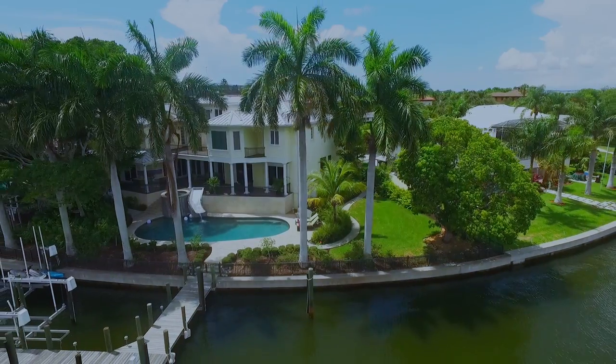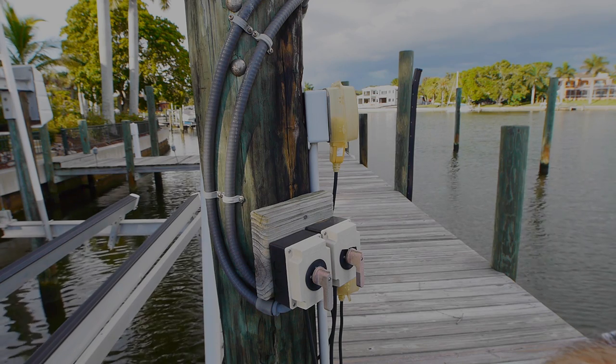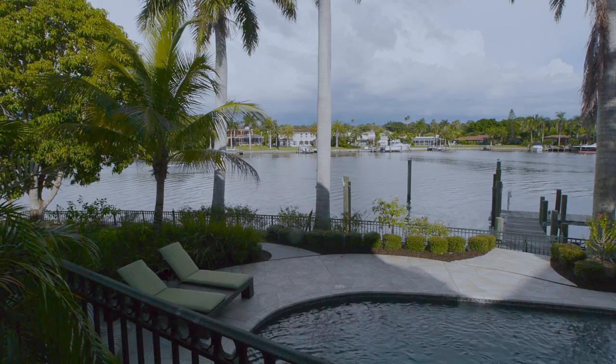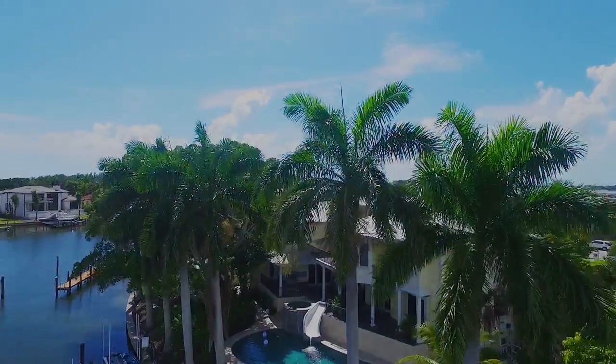Just a few steps from poolside is private dockage for two large boats, two 50-amp power stations, a boat lift, and a PWC or twin kayak lift. This superbly designed outdoor living area is complemented with professionally designed mature landscaping.